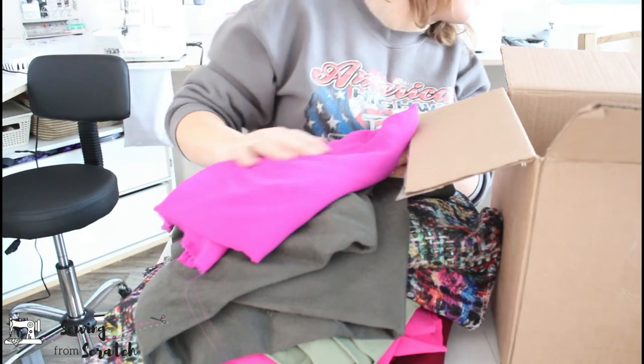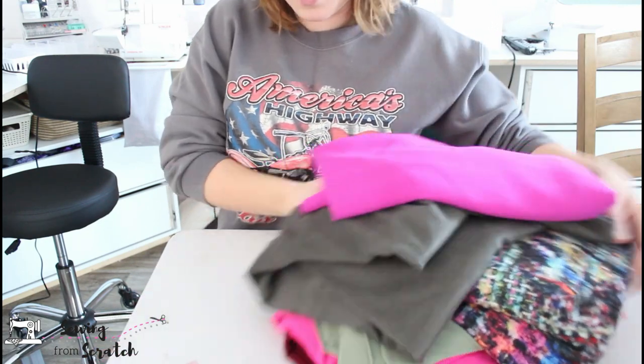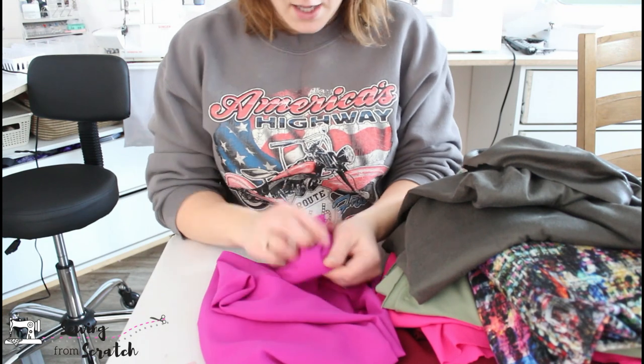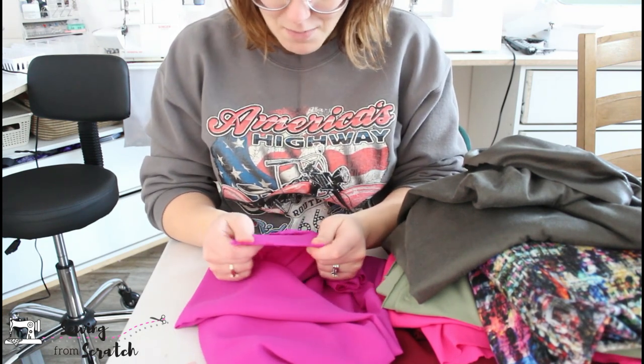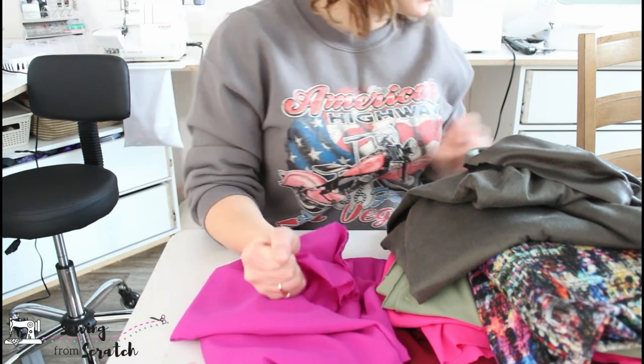And then this last one — there's no information sheet, which I'm kind of bummed about; I wish I knew more about these fabrics. This last one is a fuchsia. A crepe, probably. I can't say if it's polyester for sure.